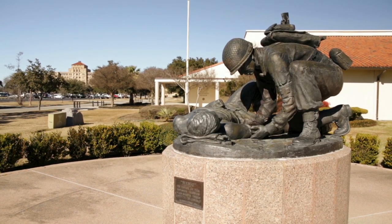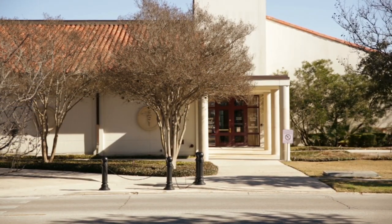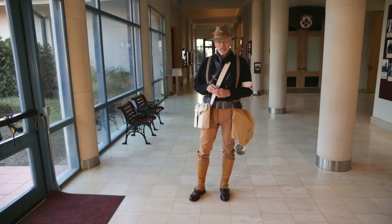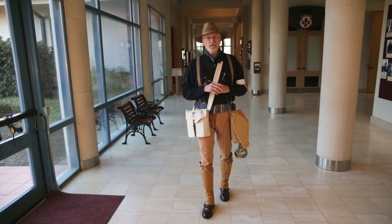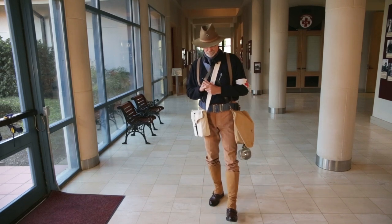Welcome to the U.S. Army Medical Department Museum, located at Joint Base San Antonio on historic Fort Sam Houston, Texas. I am Sergeant Major Retired Dave Windsor and I will be your tour guide for the museum.